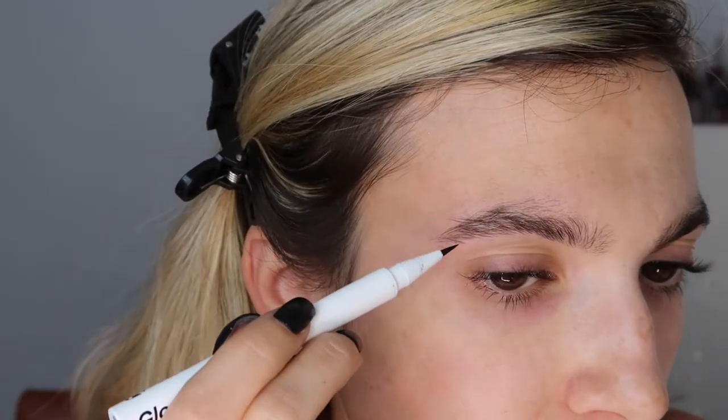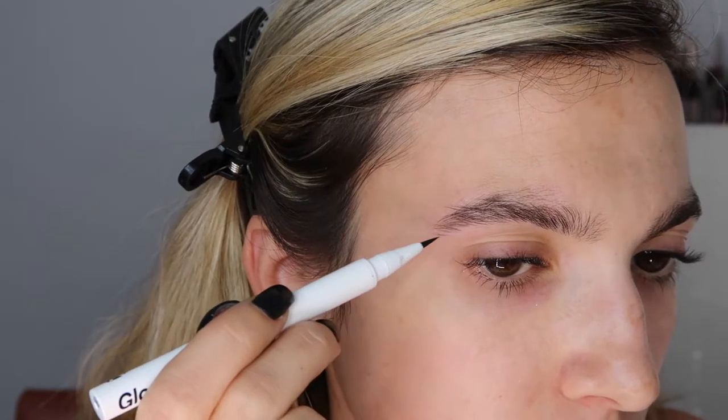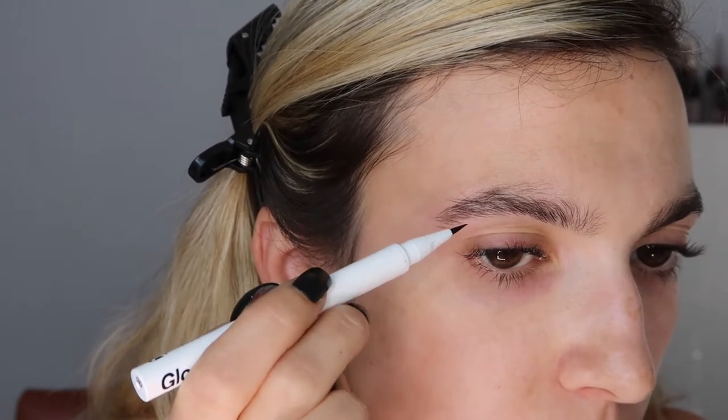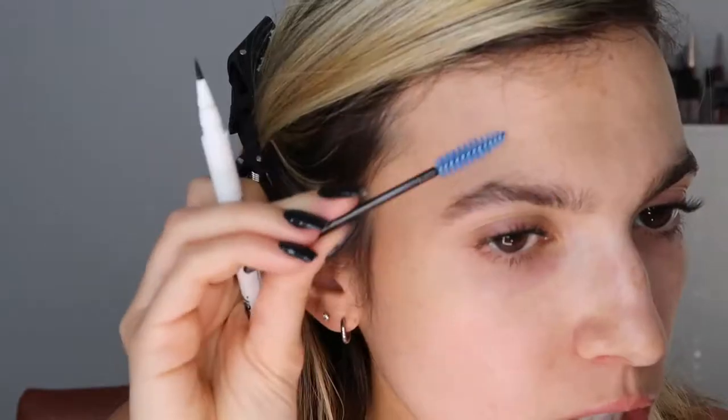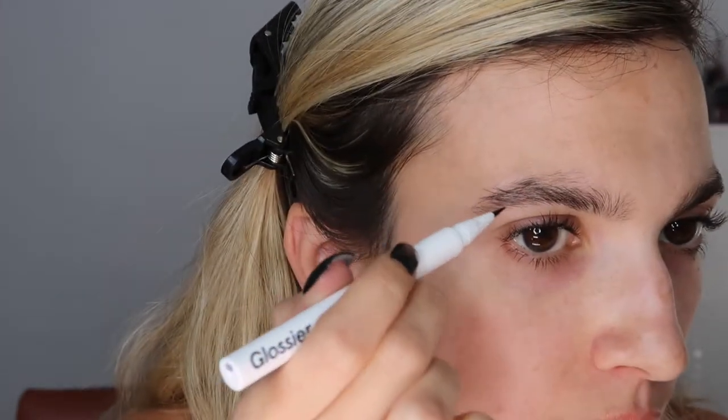The thing with this product is that if you make a mistake it's a little harder to take off, so if you make a mistake I would wipe it ASAP with your finger. Brush them up again and just look for any bald spots. I'm focusing on the tail and doing really light hair strokes because I don't need that much filled in here — I'm really going to have to focus more up here where I'm missing more hair.